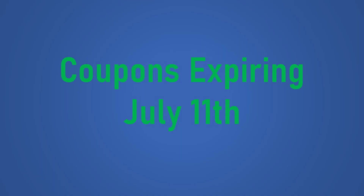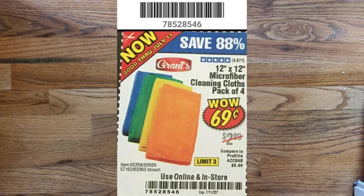The next coupon expires on July 11th — it's the 12x12 microfiber cleaning cloths, pack of four for just $0.69. These normally sell for $2.89.